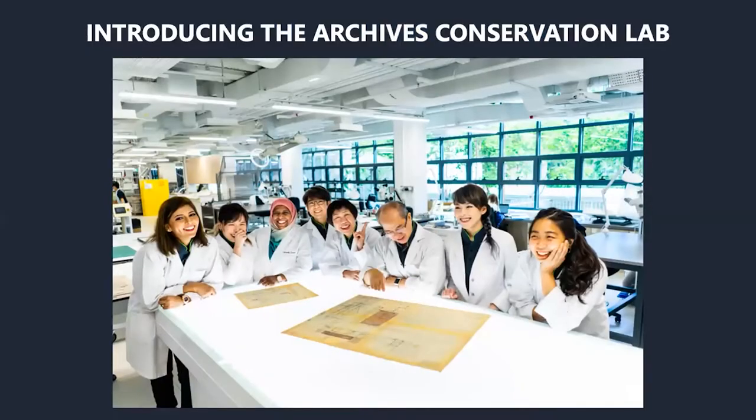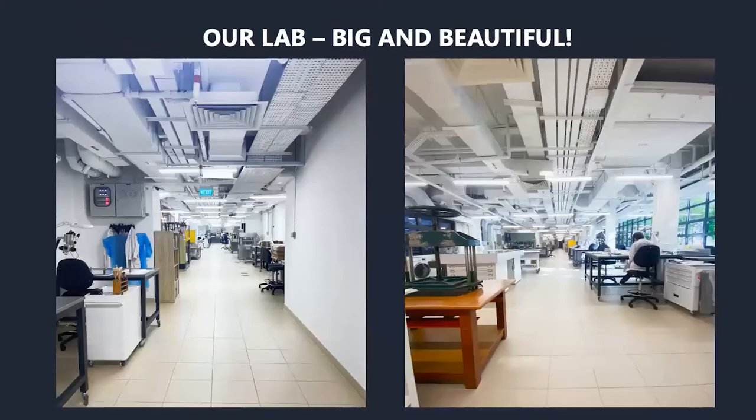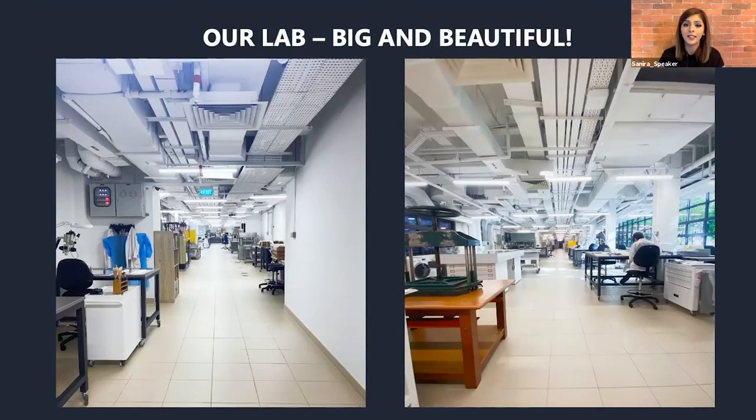I'd like to introduce you to my team. We are known as the Archives Conservation Lab. We are eight members strong. Just a little fun fact: the longest serving member in the team has been with us for 42 years and counting — he joined us after his national service and has been with us ever since. If you are looking at the picture, you should be able to guess who that gentleman is — he's the only one, always surrounded by the ladies. This is what my lab looks like: a very big and beautiful space of about 430 square meters. We need that space because we do all of our treatments in-house, and it also accounts for the sheer volume of records that come through ACL.